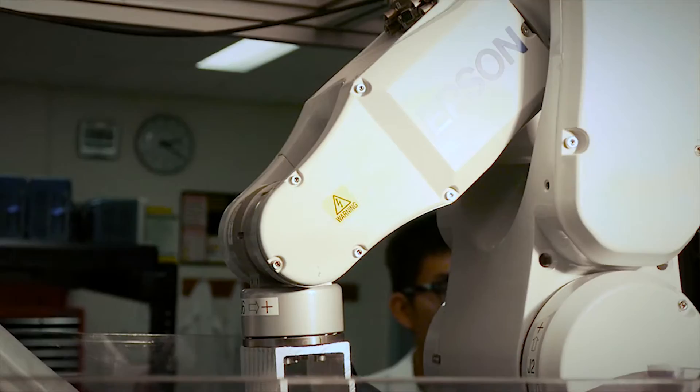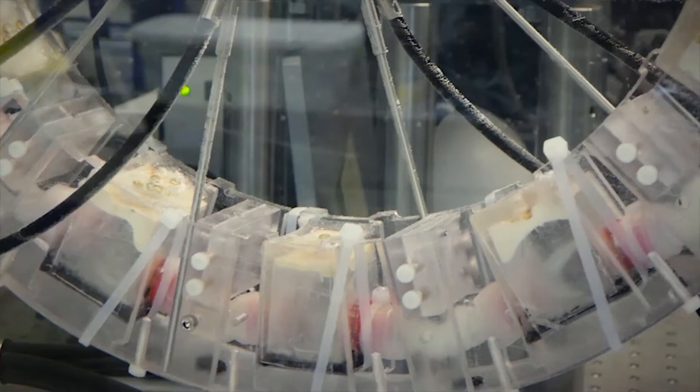We are continuing to test and develop this technology. We hope that eventually this technology will be used to help surgeons enhance accuracy during surgery, and this translates to better patient care.